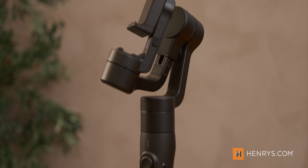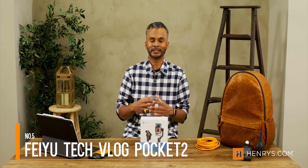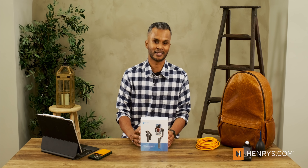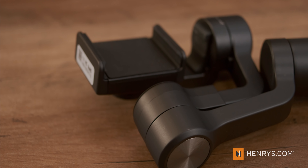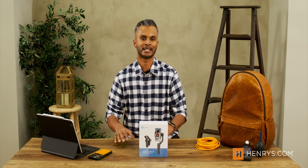Next up is the Feiyu Tech Vlog Pocket 2. If you're looking for a portable solution where you can take your mobile device and give it more stability in the field — not grasping onto your phone worrying about it slipping — your footage looks super stable. The Vlog Pocket 2 is a very portable solution. What's cool is that it syncs with their app nicely to give you object tracking, motion control, and features that don't come built in with your mobile device. That's the Vlog Pocket 2 by Feiyu Tech, available online.